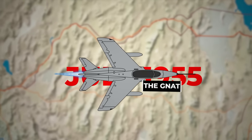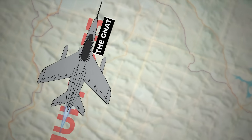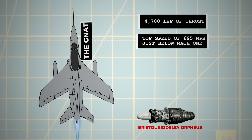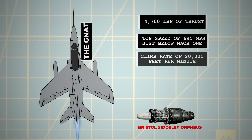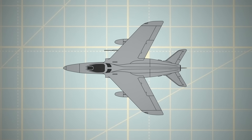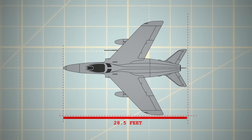Larger than its predecessor, the new aircraft featured a Bristol Siddeley Orpheus jet engine producing 4,700 pounds force of thrust. It was extremely agile, with a top speed of 695 miles per hour — just below Mach 1 — and a climb rate of 20,000 feet per minute. The aircraft was remarkably small, with the fighter variant, the F1, measuring just over 28.5 feet in length and a wingspan slightly over 22 feet.